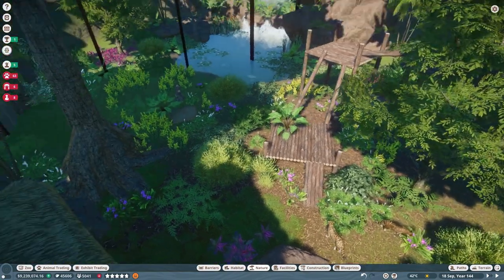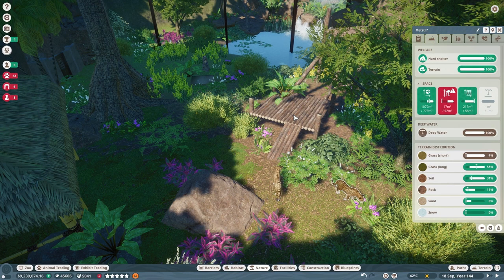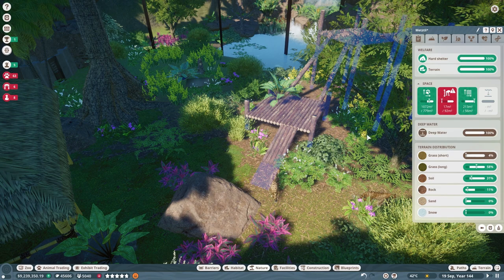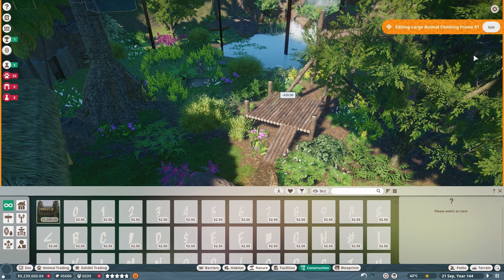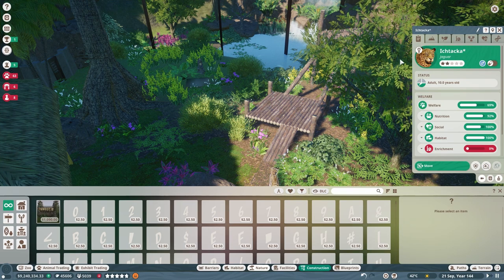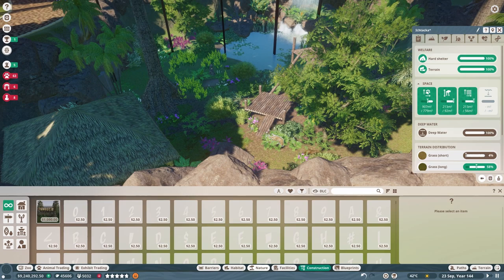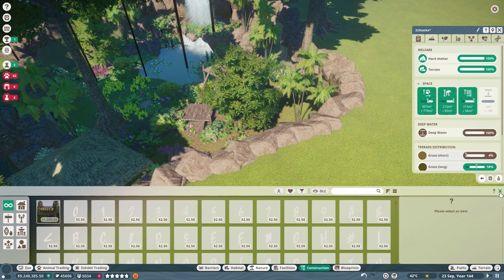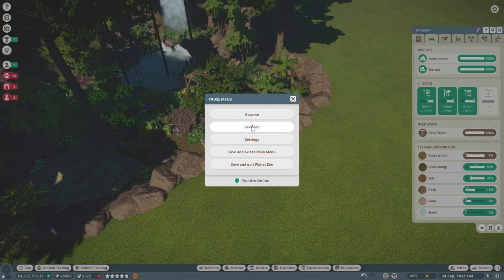Look at this — can they still move around in this habitat though? This might be a problem. Does this not give them all they need? I think maybe I've blocked it with this plant up here. Is that better? Yep, okay. They've got loads of room, enough climbing, enough water. They are really really happy. Let's just press save to be cautious, because this game is having a bit of up and down today.